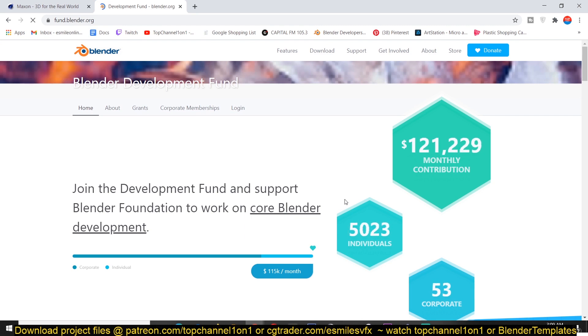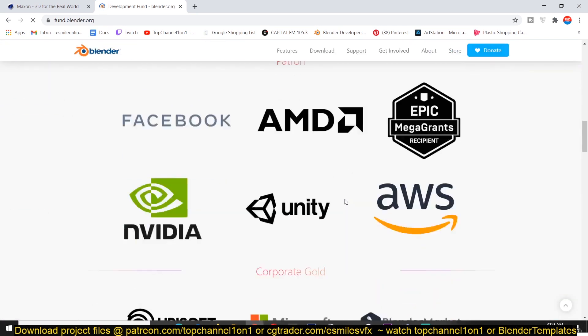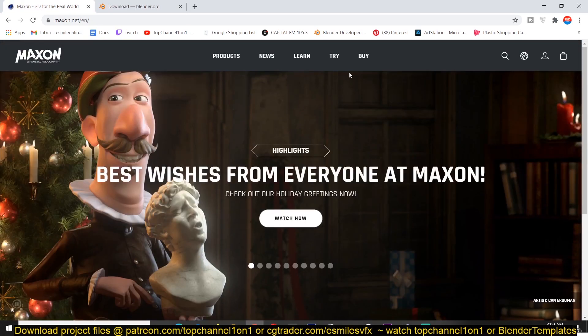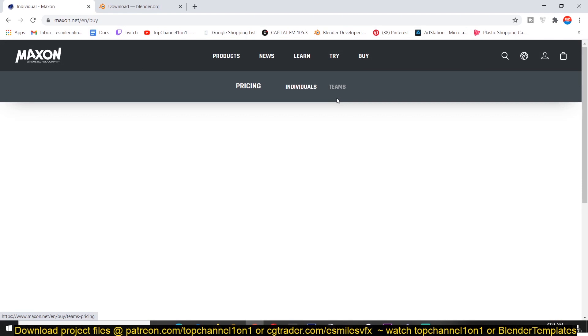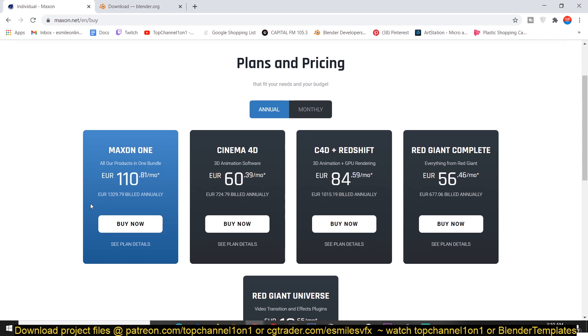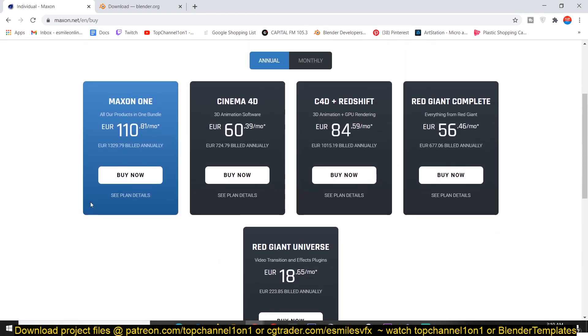Fact number one: Blender is an open source project funded through donations from the community. You can download or edit the source code to make something different, unlike Cinema 4D, which is a proprietary commercial software by Maxon. Cinema 4D was released in 1990, meaning it has been around for about 30 years, while Blender is 26 years old.